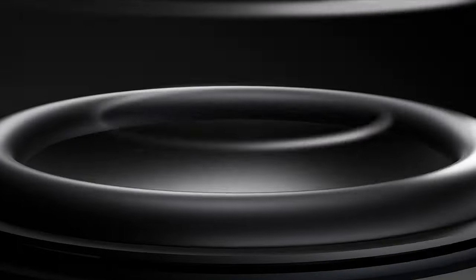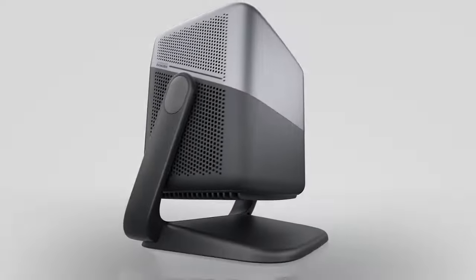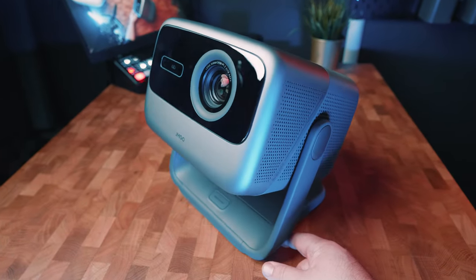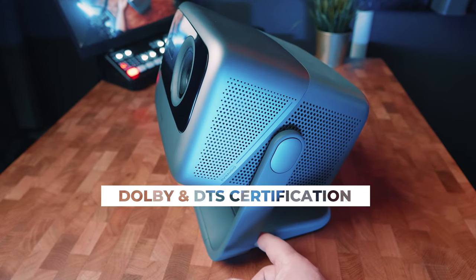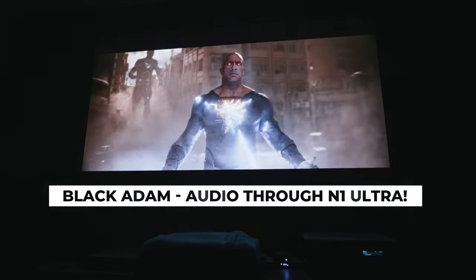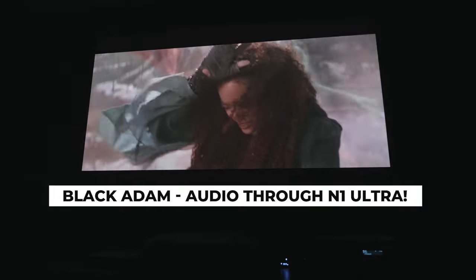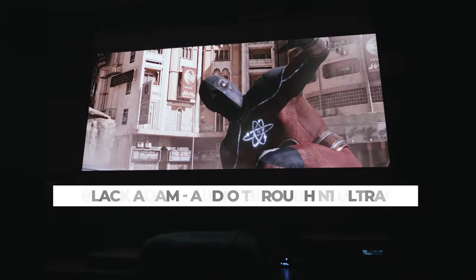JMGO worked with Dynaudio, a well-known Danish audio brand, to help develop a high-performance sound system for the N1 Ultra. The sound system features two 10-watt speakers and has a 45Hz low-frequency bass capability, delivering exceptional audio quality for the size and capacity of the drivers. Furthermore, it has received certification from Dolby Audio and DTS Decoding for enhanced sound reproduction. A dedicated audio system is ideal, but if you don't have one or plan on making this portable, these speakers sound pretty good considering they are inside such a tiny projector.